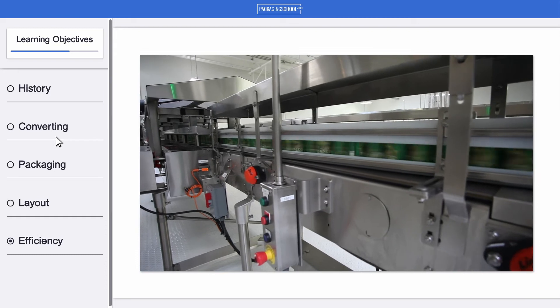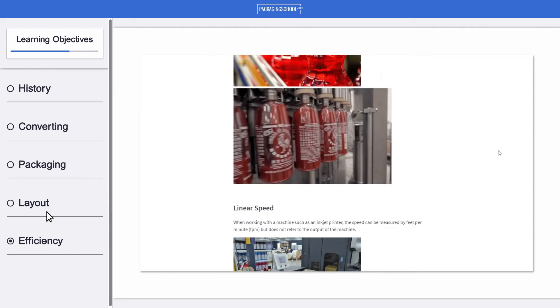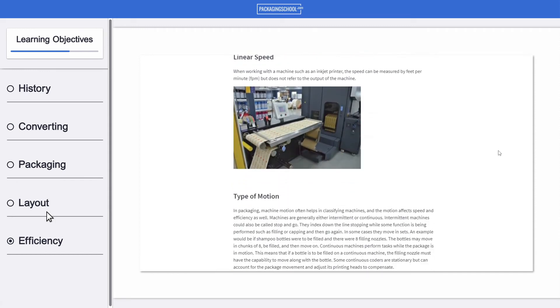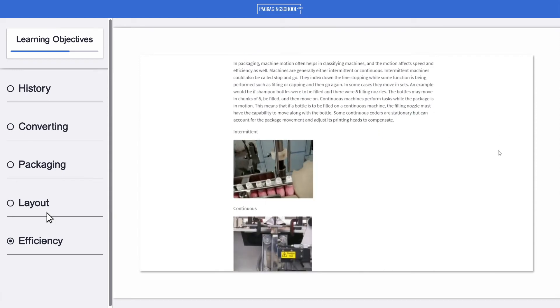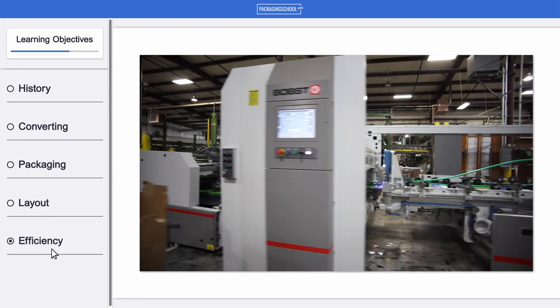By the end of the course, you'll know how to categorize types of packaging, understand packaging's effect on converting machinery layout, and be able to evaluate a converting line for maximum production output and efficiency.